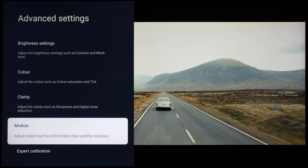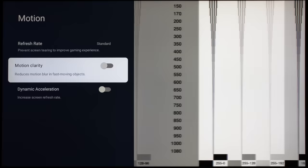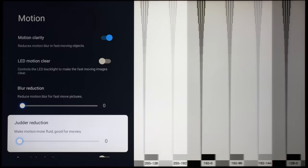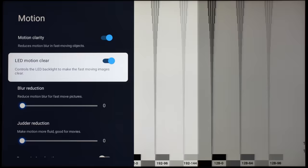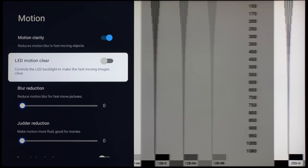Even with motion clarity disabled, the TCL C845 correctly performed 3:2 pulldown to present slow panning shots in 24fps content without telecine judder. Engaging motion clarity unlocks further motion processing options, namely LED motion clear backlight scanning, as well as blur reduction and judder reduction motion interpolation settings. Enabling LED motion clear would increase motion resolution from the sample-and-hold baseline of 300 lines to 1,080 lines on a horizontally scrolling test pattern from the FPD benchmark software disk.